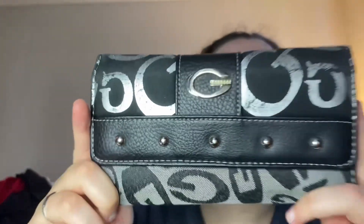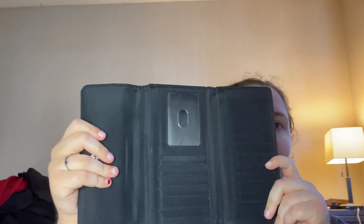I also ordered some stuff from ThredUp. I'll go ahead and show you that first because it's only a few things. I got this guest wallet — very cute. Can't remember how much it was, but it's just your run-of-the-mill wallet.